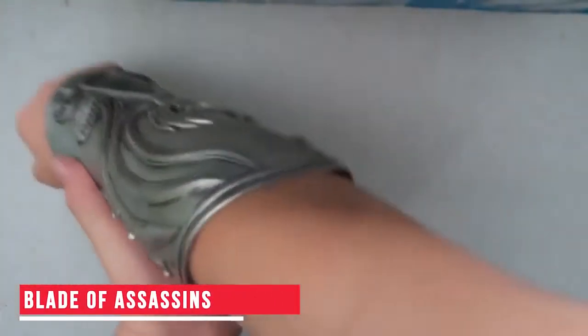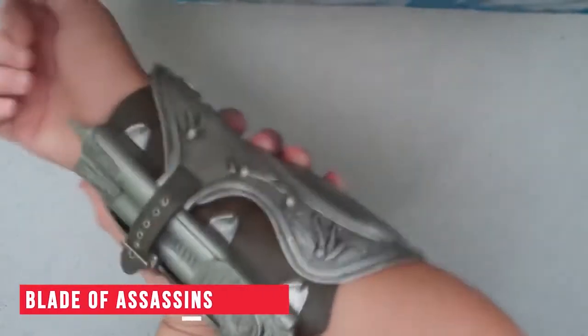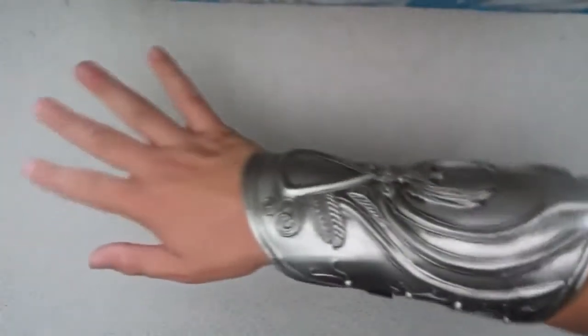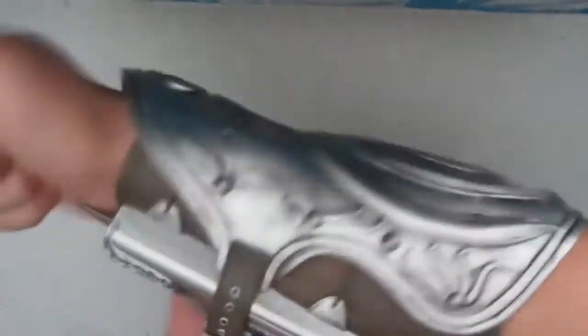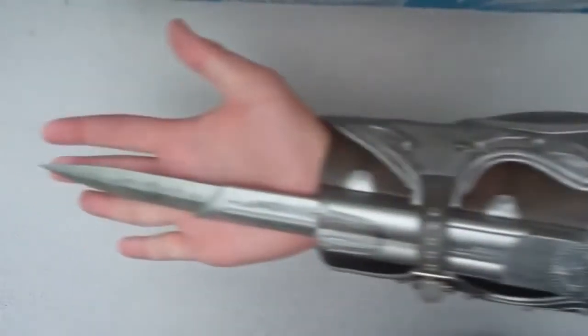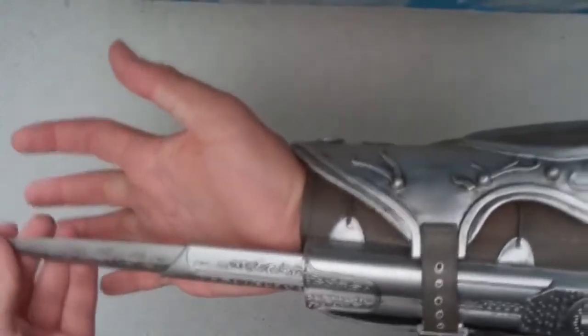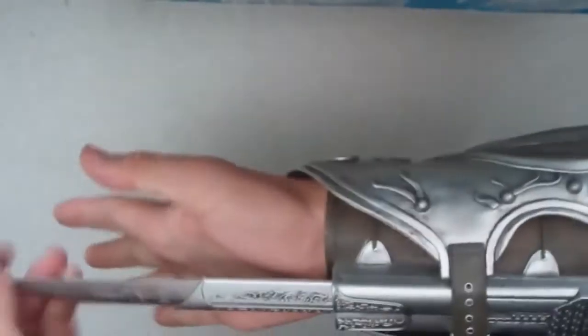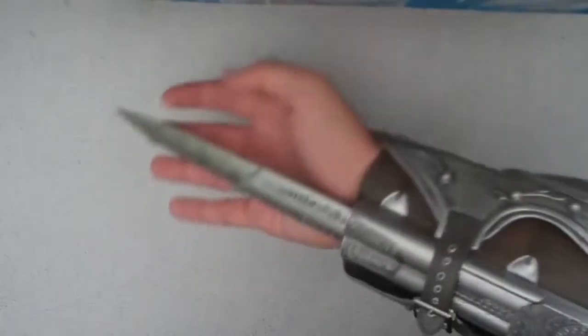Blade of Assassins. Our next gadget is a treat for all the Assassin's Creed fans. This is an arm glove inspired by Assassin's Creed. It has hidden blades and is made using PVC plastic. This gadget is easy to use — once you put it on and press the button on the glove, a sharp blade will swiftly pop out of it. These blades are quite powerful, so you need to be a little careful while using it. If you wish to use this gadget as a secret weapon, you can buy it using the link in the description.